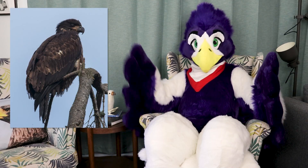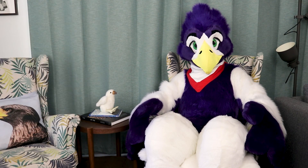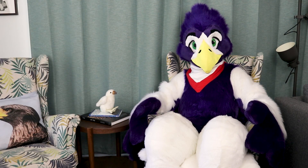Have you ever seen a big brown scruffy bird like this one? It may have been an immature bald eagle. Today I'm going to show you how to identify young bald eagles.